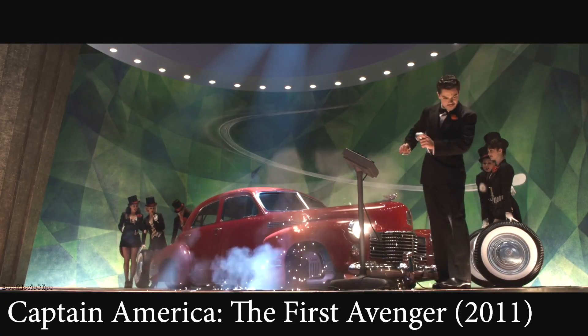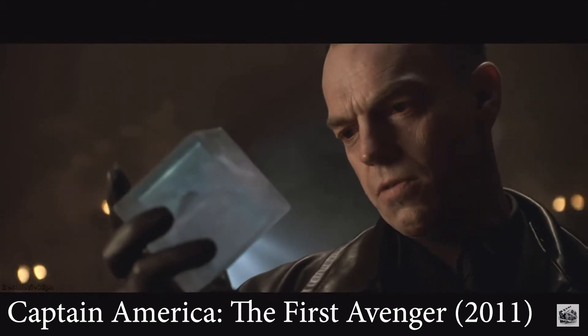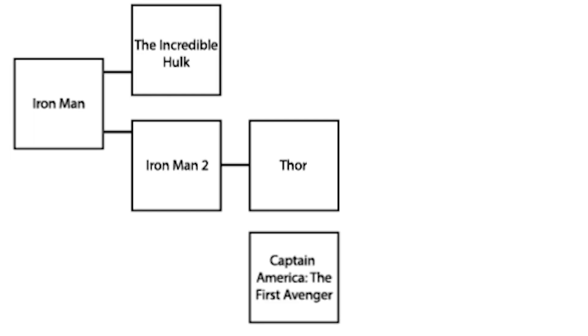Captain America: The First Avenger references every previous MCU film — The Incredible Hulk through the super soldier program, Iron Man 2 through the Stark father-son similarity, Thor through a shared location, and the Tesseract. You could argue you need to watch all of those first. However, Captain America takes place 70 years prior to all of those films, and nothing in it is dependent on understanding those references — they're just easter eggs. So we're ignoring all those connections and saying there's nothing you need to watch before Captain America: The First Avenger.